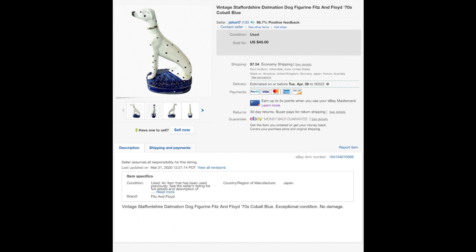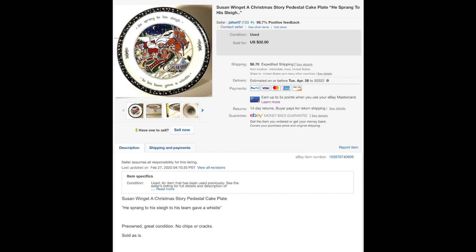This is a Fitz and Floyd — I called it a Dalmatian, modeled after English Staffordshire dogs. Somebody bought him. I believe this was part of a set of bookends but I only had one, and it sold quite nicely at full price. I love Fitz and Floyd stuff — it sells very well for me.